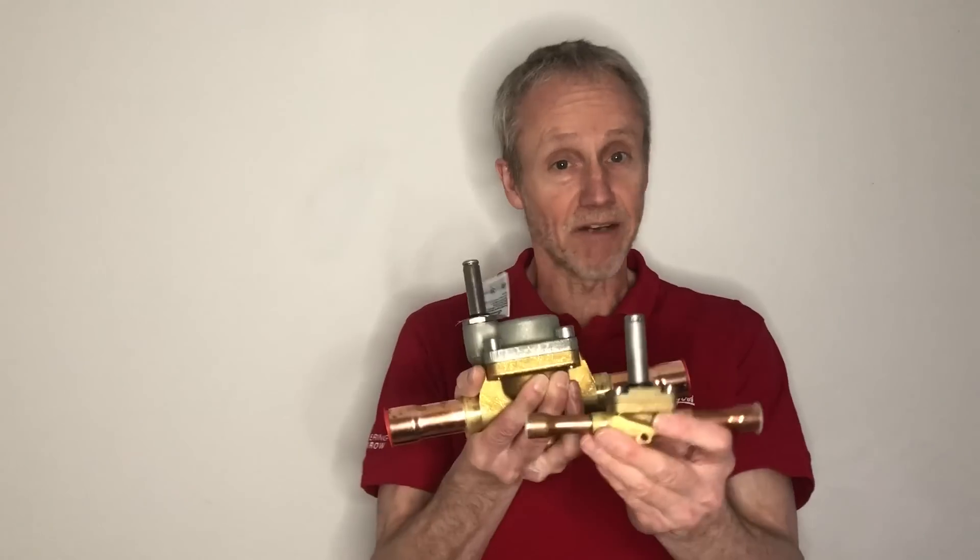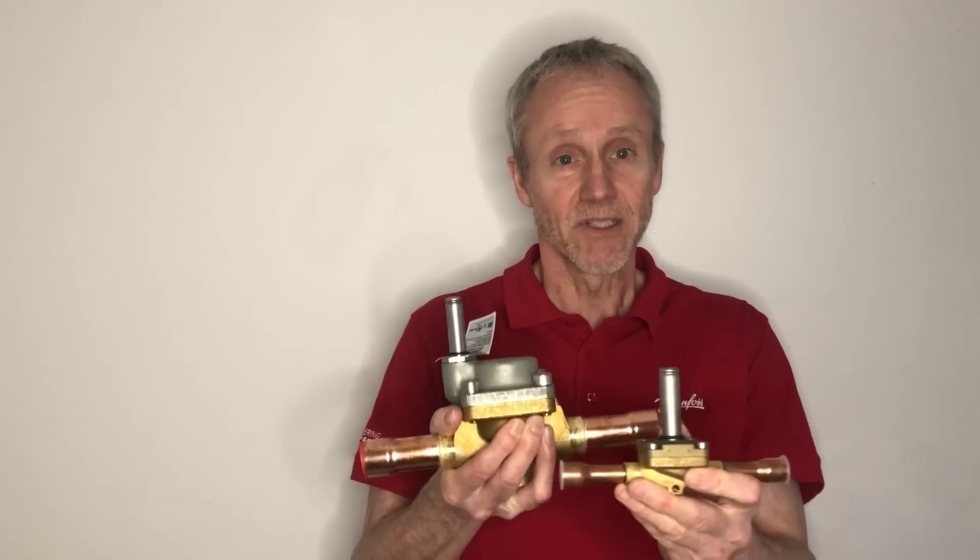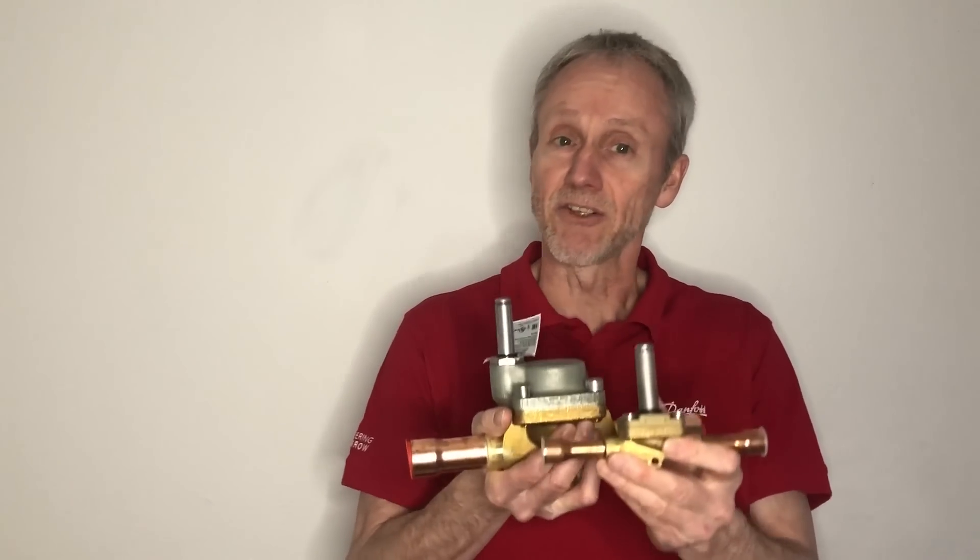Hi everyone, Tom here. I want to personally invite you to our upcoming webinars on the Danforth solenoid valves. We have a wide range of solenoid valves suitable for many applications within refrigeration and air conditioning.